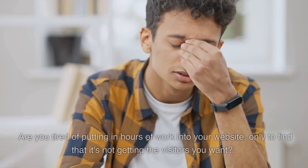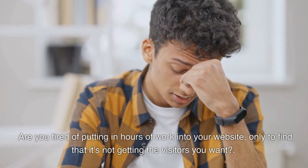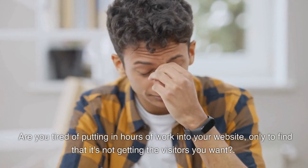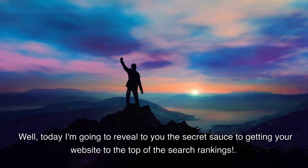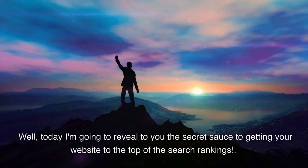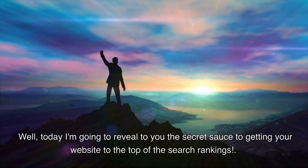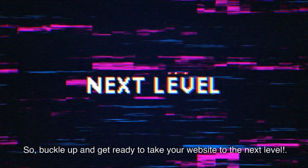How to choose keywords for SEO. Are you tired of putting in hours of work into your website, only to find that it's not getting the visitors you want? Well, today I'm going to reveal to you the secret sauce to getting your website to the top of the search rankings. So, buckle up and get ready to take your website to the next level.